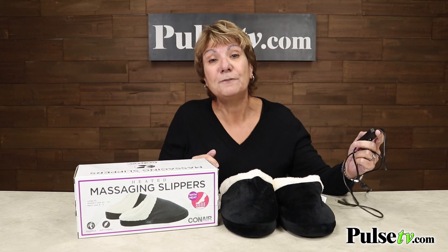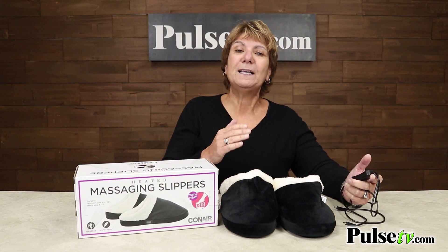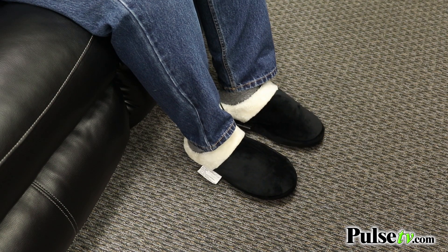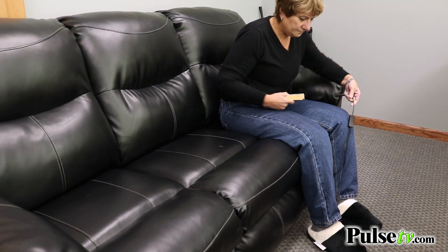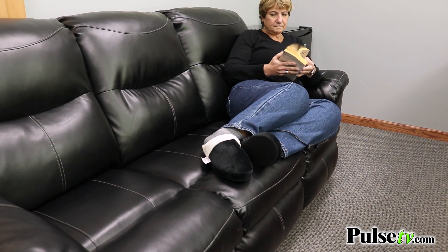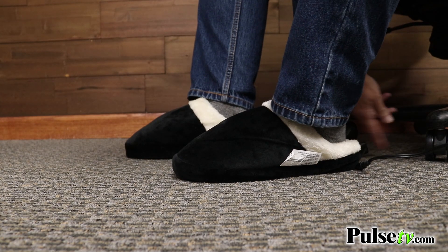It comes with a nine-foot cord, which is really nice because you just plug them in and then find a nice cozy spot up to nine feet away. That means you can put your feet up and enjoy a good book or watch TV, and then just unplug them and walk to where you want.